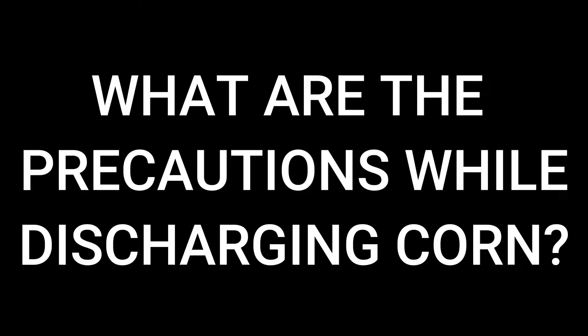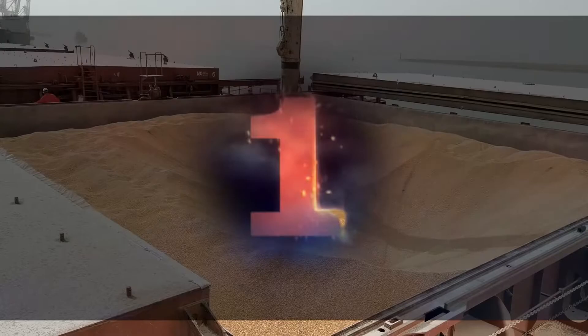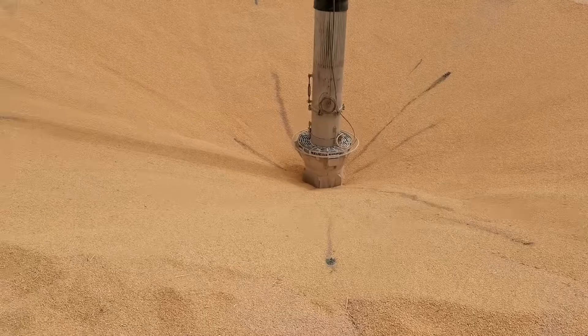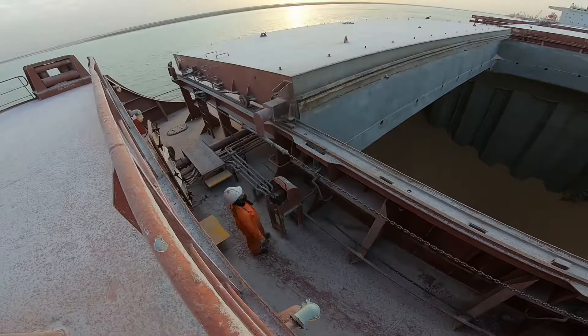These trucks are designed only for clean cargos like corn. So, these are the precautions for the ship to observe while discharging corn or any type of grain cargo. First, weather monitoring. It is very important that the corn should not be contaminated with water, or else it will be damaged. The deck department should make sure that before the rain comes, operation should be stopped in coordination with the foreman and all cargo holds are closed. That's why weather monitoring is very important.